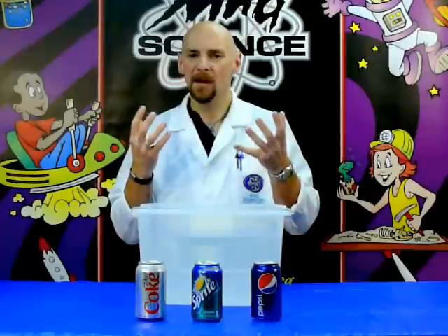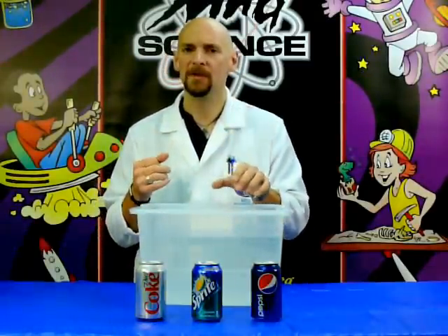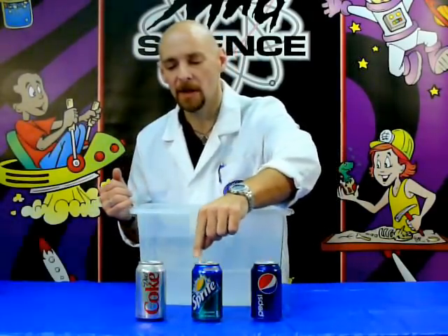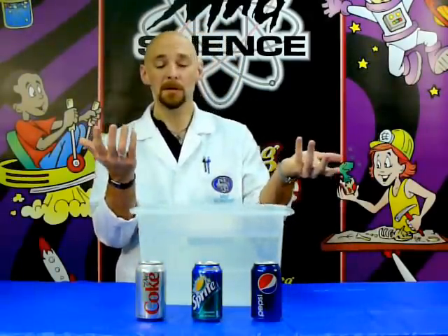This week's question: we talked about how in previous weeks we had discussed how a can of Coke will sink in water. What we want to know is, if we had a can of Pepsi, a can of Sprite, a can of Diet Coke — which of those would float? So what we're going to do is we're going to try it.